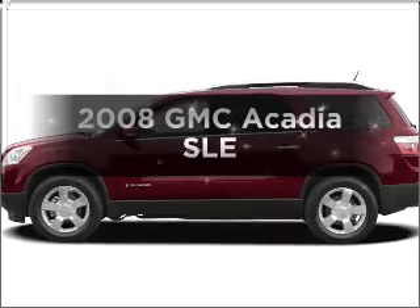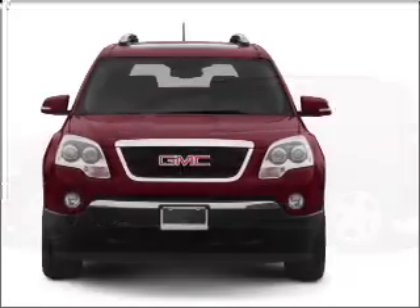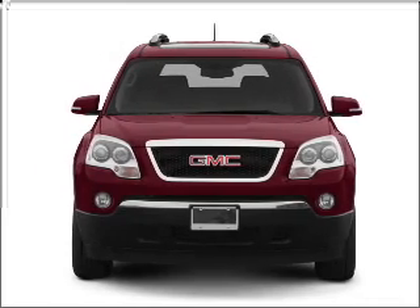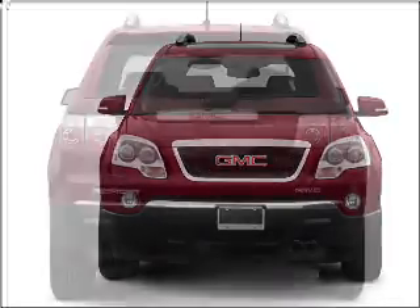Presenting the 2008 GMC Acadia — everything you need under one roof with this great vehicle. It features a reliable six-cylinder engine that responds smoothly to its six-speed automatic transmission.